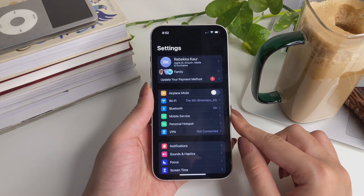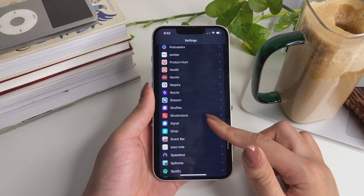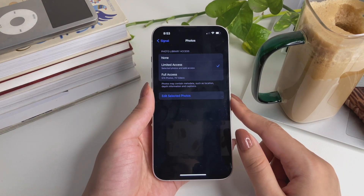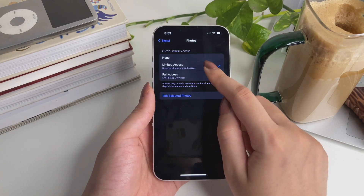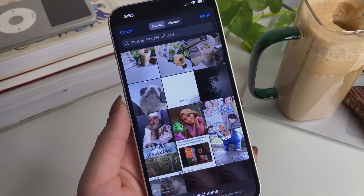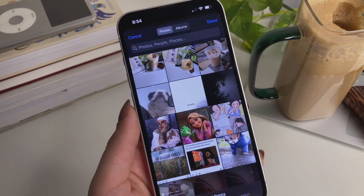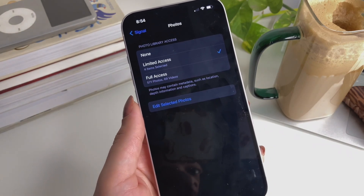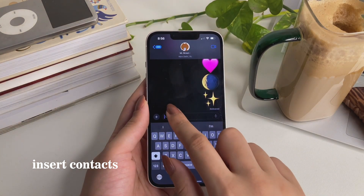There is one more important privacy feature added in iOS 17 that gives you full control over how much access you're willing to give apps when it comes to your photos. Just open any app in the Settings section, tap on Photos, and you'll have three options: None, Limited Access, and Full Access. When you tap on Limited Access, you can decide exactly which photos that app can access, and the rest of your gallery is completely safe.